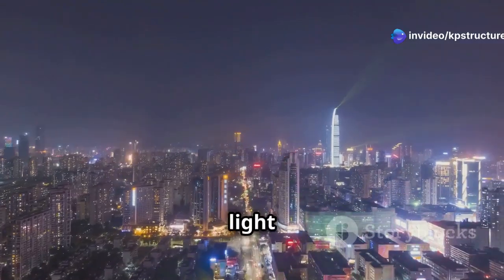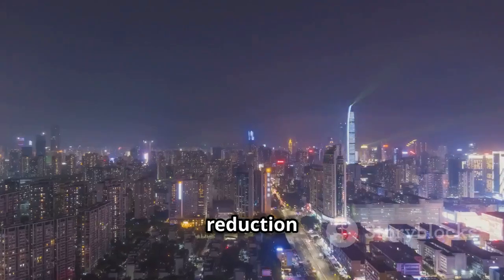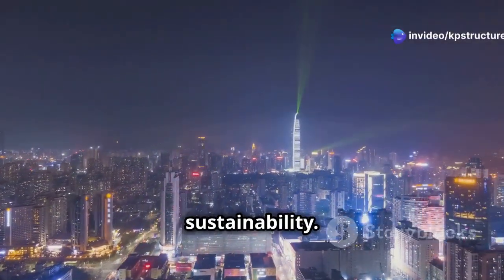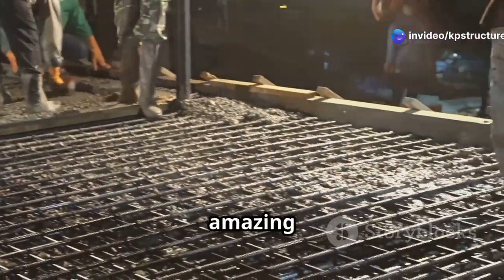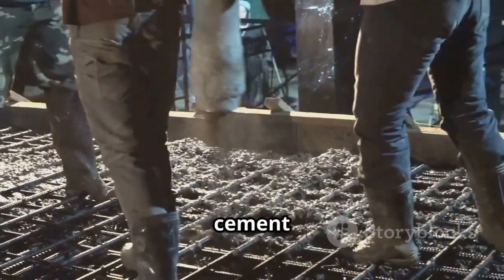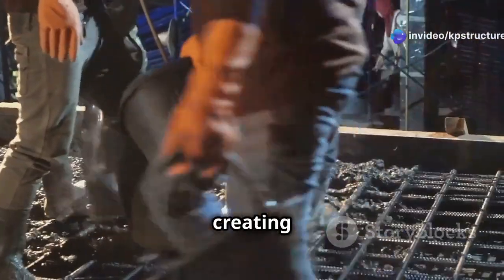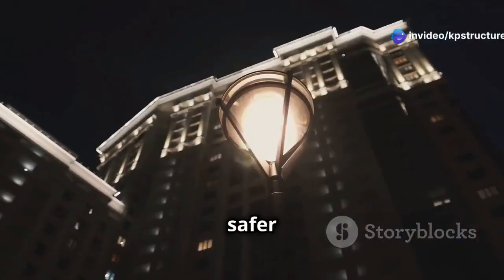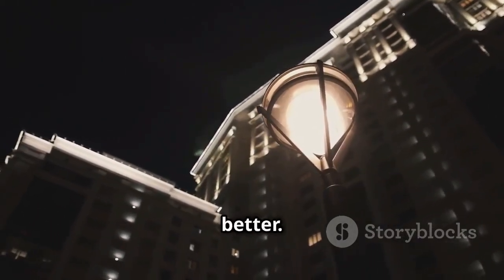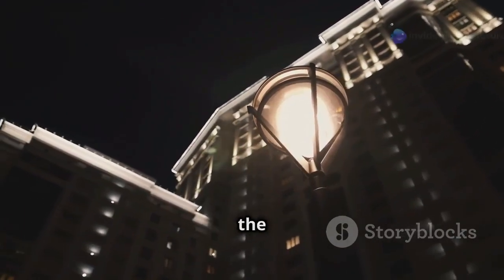This awesome invention could light up our world and be good for the earth at the same time. Imagine the energy savings and the reduction in light pollution — it's a win-win for both urban aesthetics and environmental sustainability. The cement absorbs solar energy during the day and releases it as light at night, creating a natural, sustainable light source. From safer streets to beautiful buildings, light-up cement is going to make our future brighter and better.